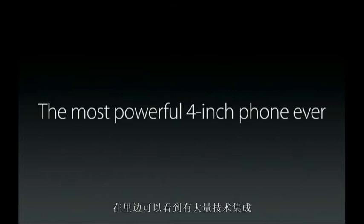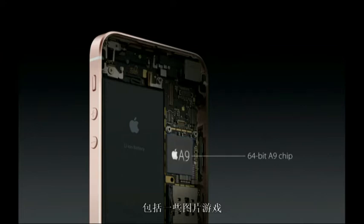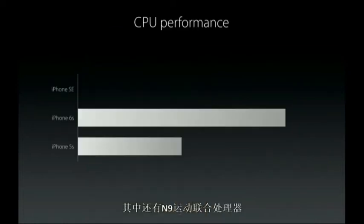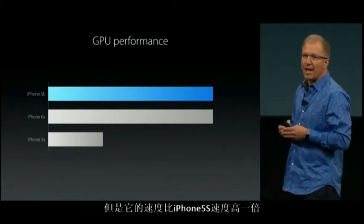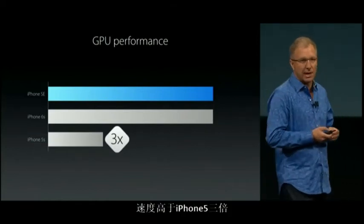It's got advanced technologies that make this the most powerful 4-inch phone ever. It's incredibly powerful, which makes it even better to do the things that iPhone customers want to do, including playing the most graphic-intensive games. At the heart of the iPhone SE is our amazing Apple A9 chip with its embedded M9 motion coprocessor. This means the iPhone SE has the same processing performance as the iPhone 6S, which is literally double the speed of the iPhone 5S. And the iPhone SE also has the same incredible graphics performance as the iPhone 6S, which is three times faster than the iPhone 5S.